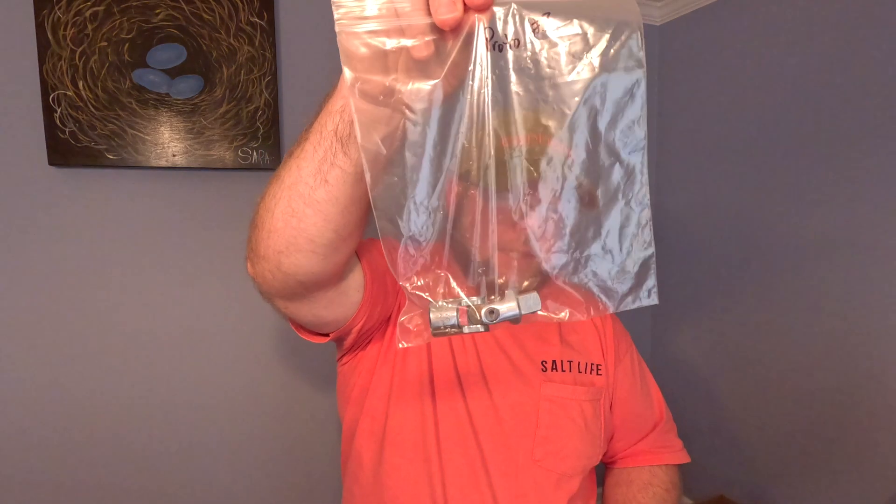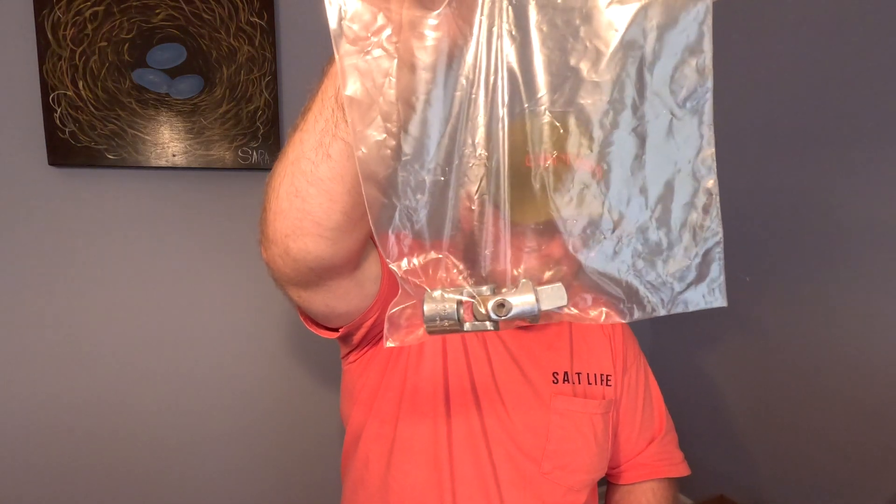The next item is a tool. Tools can be very profitable — brands to watch include Snap-on, MAC, and Proto. This is a Proto universal joint half-inch drive swivel joint, just an adapter to help you get into tight places. It sold for $7 plus shipping. I bought two or three big boxes of tools, sorted through them, and listed the good name-brand stuff. Also watch for vintage brands like Williams and Armstrong, as well as specialty tools that can be really valuable.